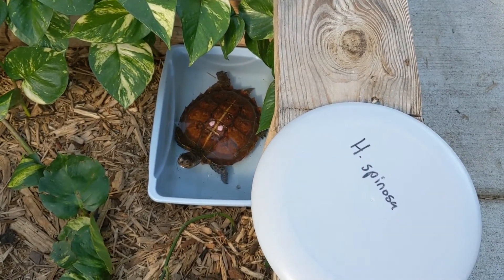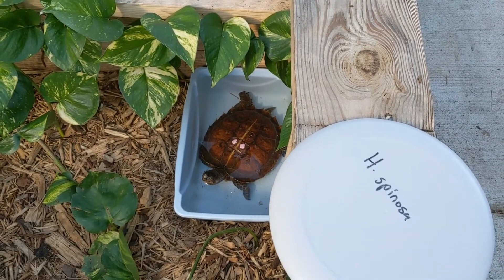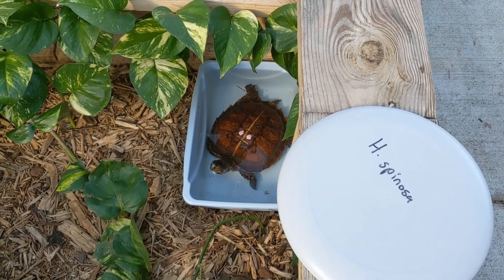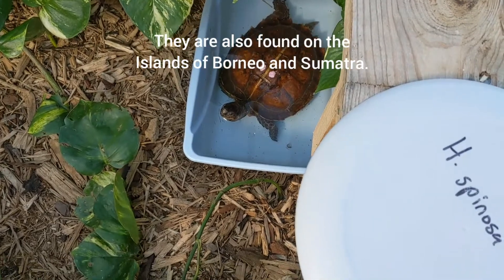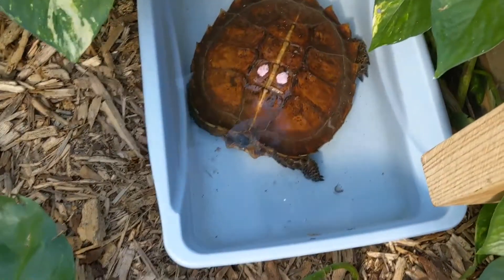Now these are not tortoises. We've been looking at tortoises the past two days. These are actually turtles. They're found in forests in Myanmar, Thailand, and Malaysia. And these are pretty cool looking turtles.